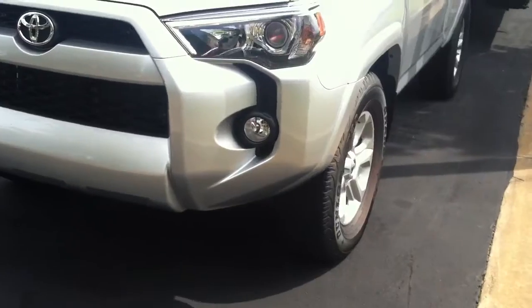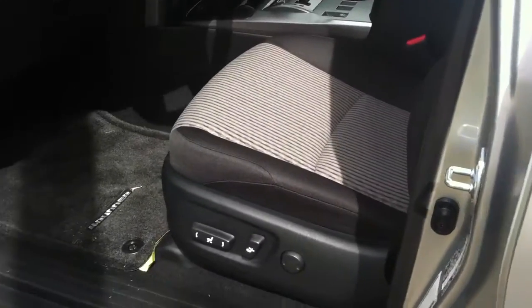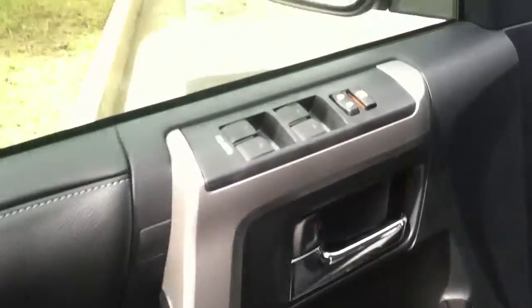It has fog lamps, alloy wheels, the key fob, power seat with power lumbar, power windows and door locks. And this does have navigation.